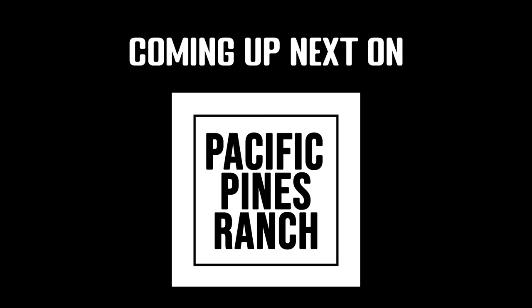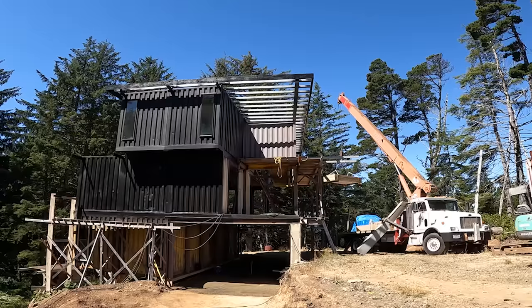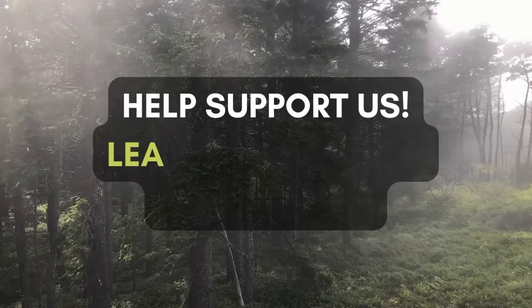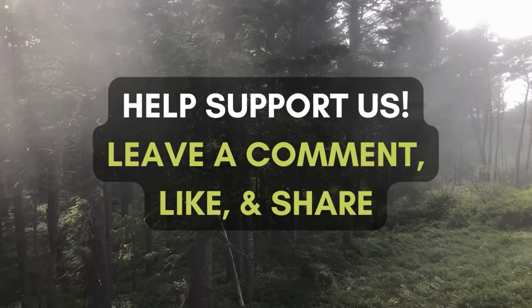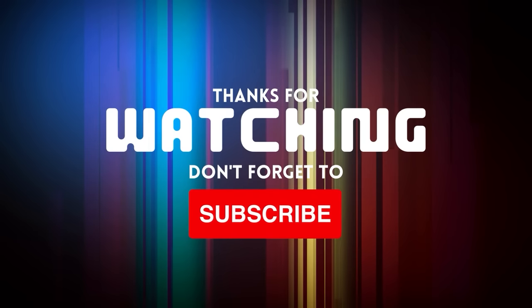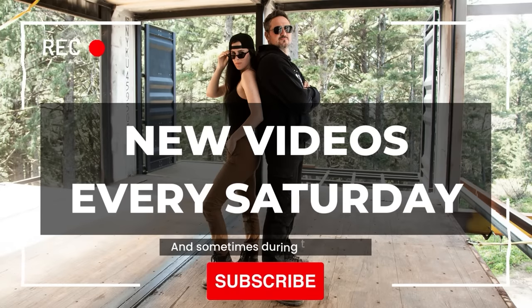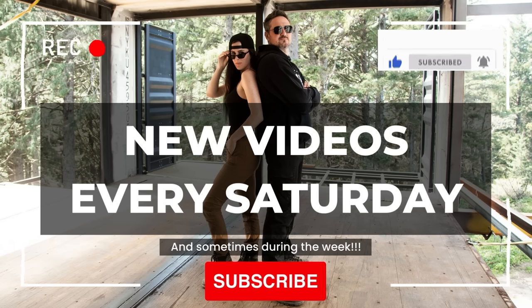Here's what's coming up next on Pacific Pines Ranch — the crane is coming and I will show you why it's coming. Help support our channel by leaving a comment, liking, and sharing this video. Thank you so much for watching — don't forget to subscribe to keep up with our projects and adventures on Pacific Pines Ranch. We put out new videos every Saturday and sometimes during the week, so hit the notification button so you don't miss any. Okay, bye!